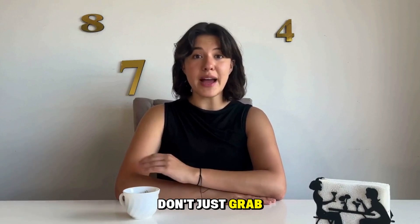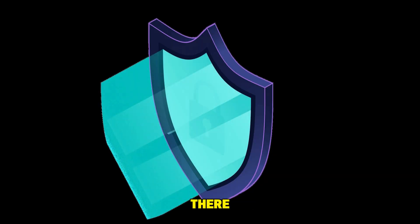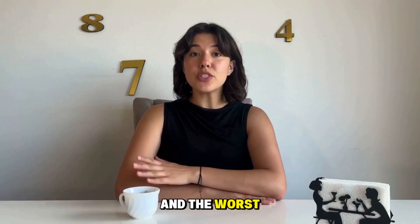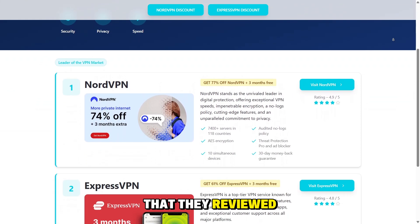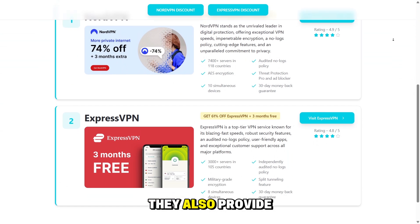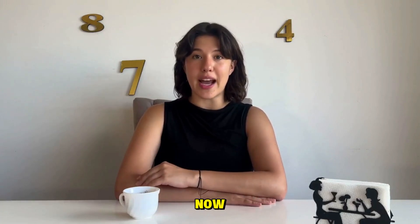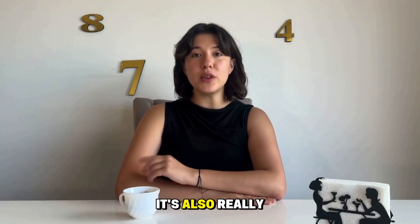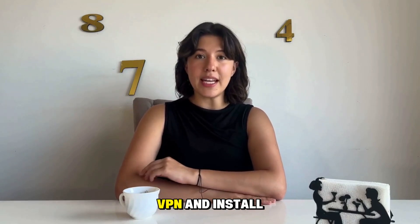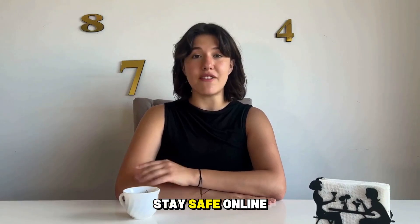Before we dive in, don't just grab any random VPN you find online. There are a lot of bad VPNs that overcharge, have really slow speeds, and aren't even secure. That's why I recommend going to vpndiscount.org and picking one of the VPNs from their reviewed list. They're reviewed by VPN experts and provide the best discounts. I used their site to get NordVPN and saved 75% off. They also have ExpressVPN listed. You just click the link, buy the VPN, and install it on your PC, laptop, Mac, or mobile device.